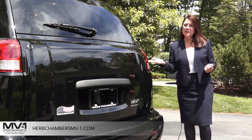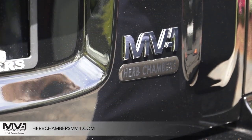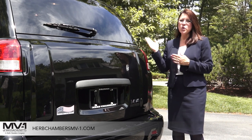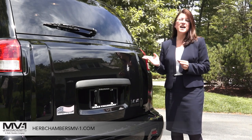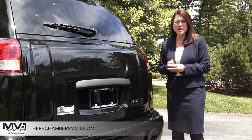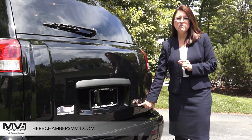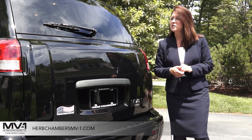Now we've made it to the back of the vehicle. As you can see, it's nicely badged with MV1. MV1 initially stood for Mobility Vehicle 1, and it also represents Mobility Ventures. The MV1 is made by Mobility Ventures, a subsidiary wholly owned by AM General — you know, the people who used to make the H2 and Hummers. They manufacture the MV1, and Herb Chambers proudly represents it with a dealership — Herb Chambers MV1 of Massachusetts.